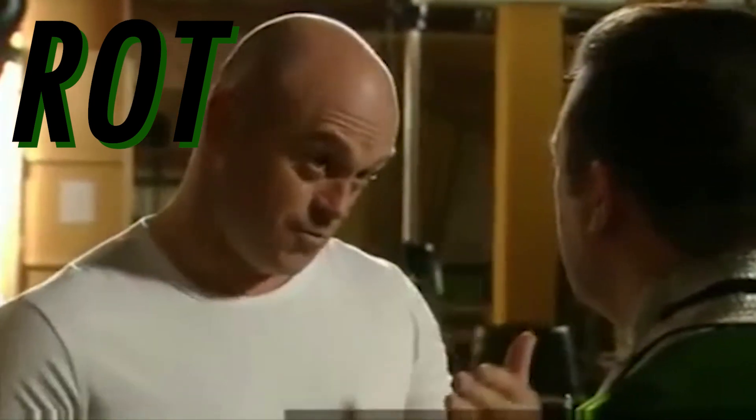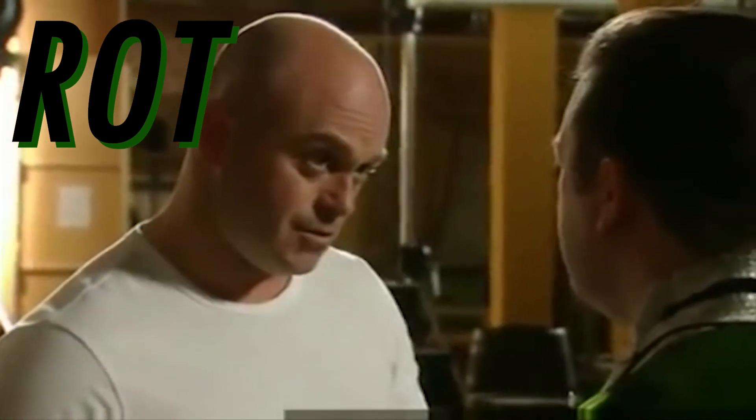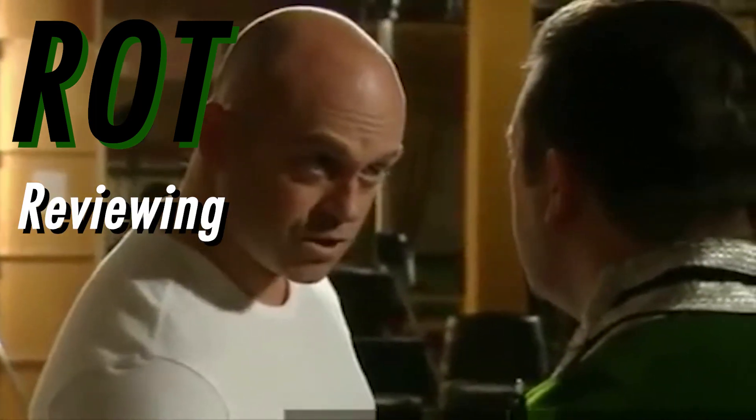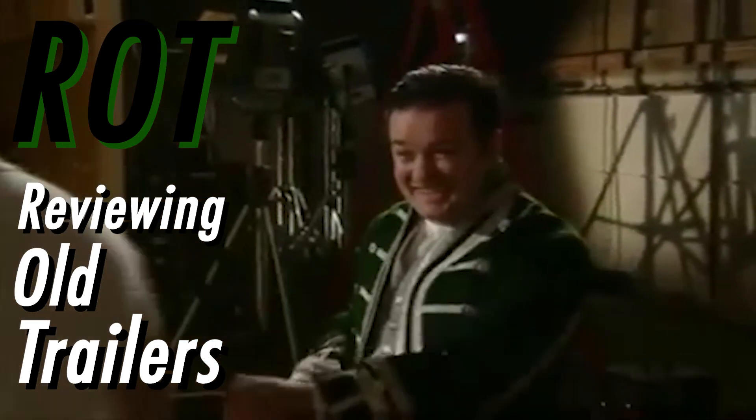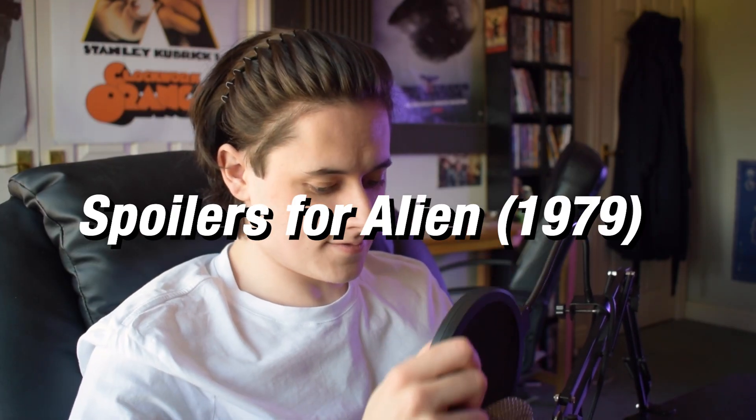I've spoken to real ROT people and they've told me what it stands for: Reviewing Old Trailers. And here we are again with another episode of Reviewing Old Trailers. You guys were really responsive — I got loads of good suggestions for trailers to review. One of the most requested trailers, and by most requested I mean two people asked for it, was Alien from 1979, the original theatrical trailer.